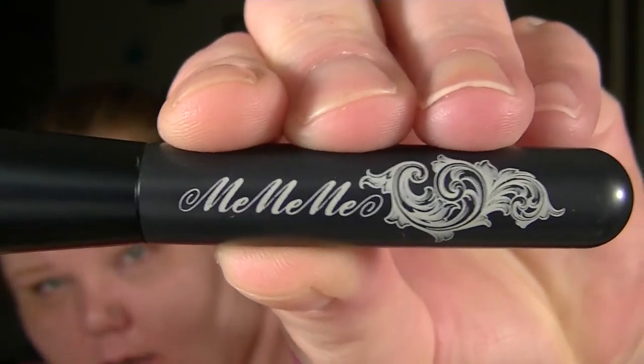The next thing I got is this — I think it's 'Me Me Me.' I think it's a blush brush. They don't send you a card or anything with the information on it, but you can't really go wrong with a blush brush, especially since I think my ELF one finally died on me. So there it is — it says 'Me Me Me' on it.